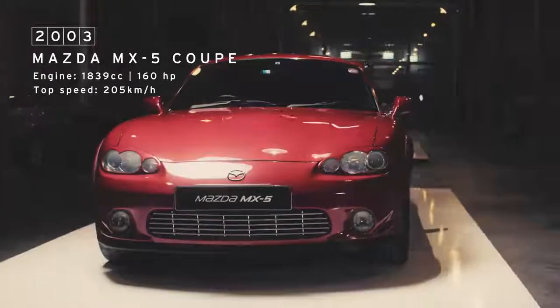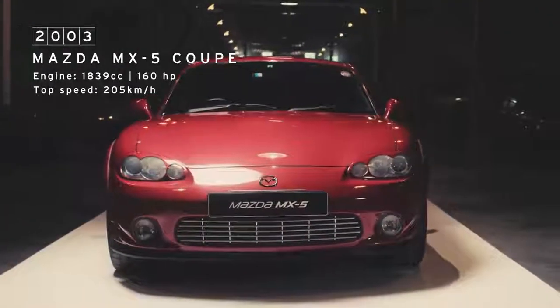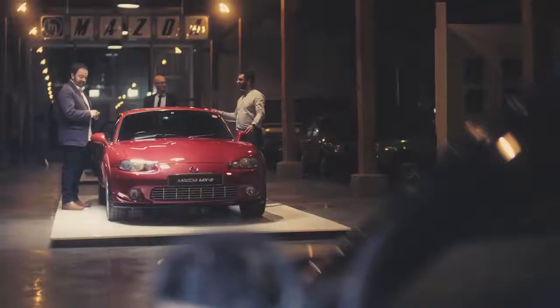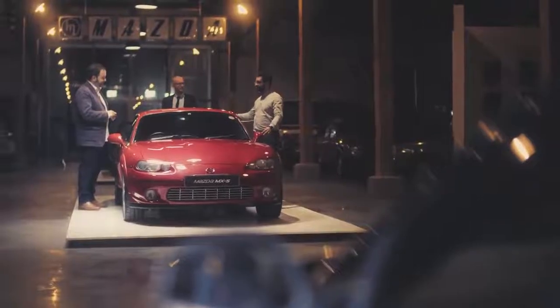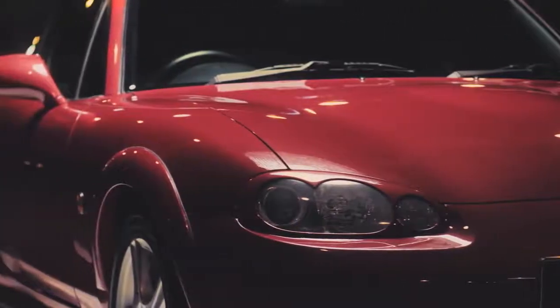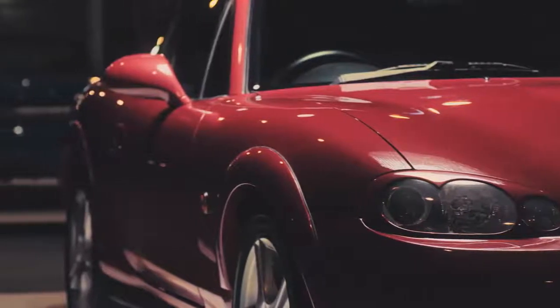Now, this is a rare one. This is a MX-5 Coupe. They made around 200 of them, so they are extremely collectible. In fact, I think you could trace the lineage of the new MX-5 RF straight back to this car. It really shows the strength of the MX-5 design and that it works as well as a coupe as it does as a convertible. And I've got to say that of all the great cars in here, this is my favourite one.